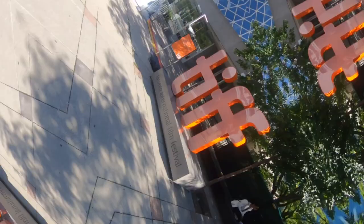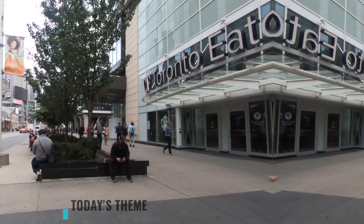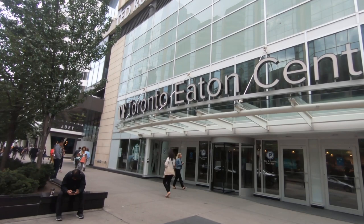Today's theme is TIFF — the Toronto International Film Festival. I walked around and saw the venues where all the films were being shown. So let's see what we can get. Here we go with some guy taking photos.